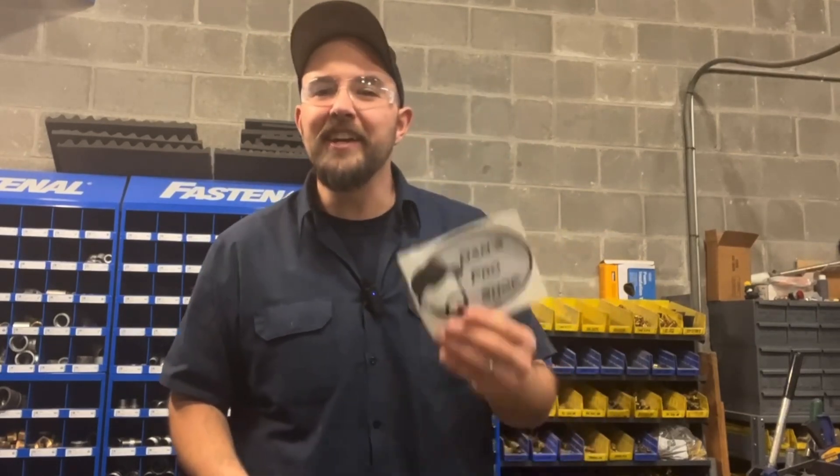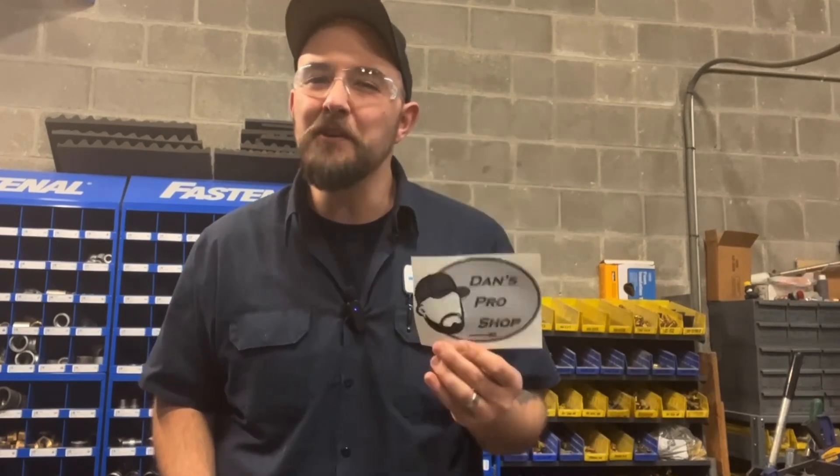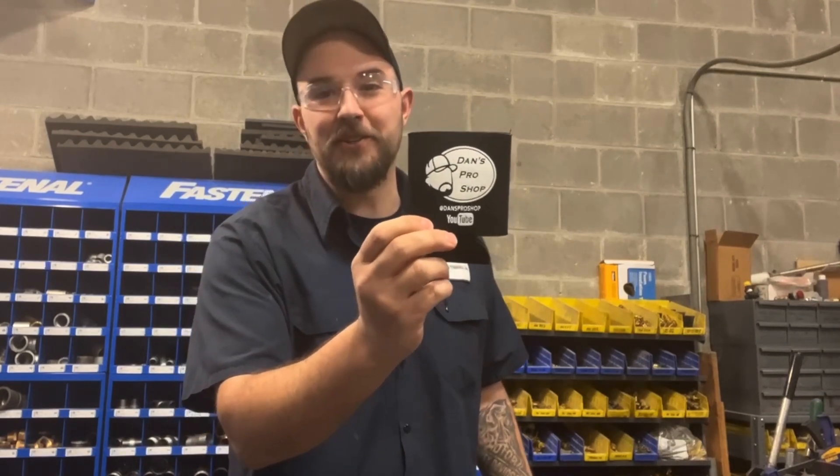Which one you join is totally up to you, but the promo that we're running right now — if you join the journeyman tier or the master tech tier, you not only get all the perks that go along with that tier, but you're going to get a free Dan's Pro Shop decal for the beer fridge.